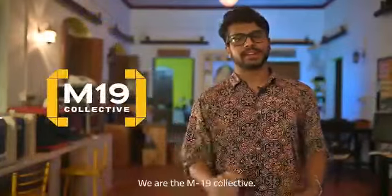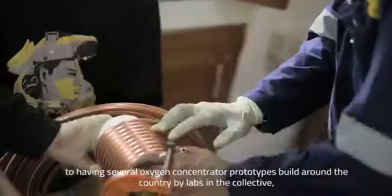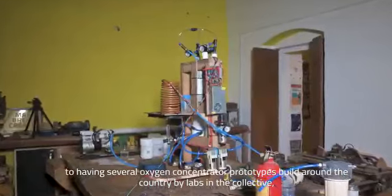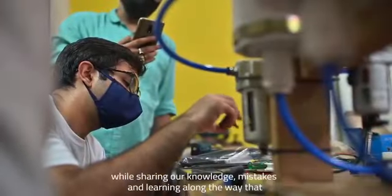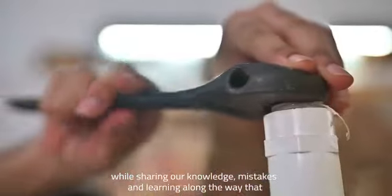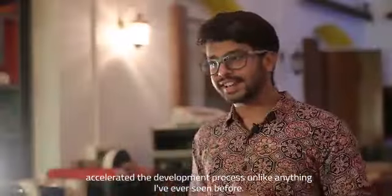We are the M19 Collective. In this past week we went from nothing in our hands to having several oxygen concentrator prototypes being built around the country by labs in this collective, while sharing our knowledge, mistakes and learning along the way, which accelerated the development process unlike anything I have seen before.